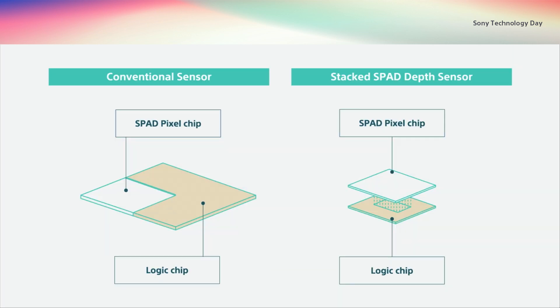Next, let's look at signal communication. Sony's SPAD depth sensor features a stacked structure, with a pixel chip on top and a logic chip with distance-measuring processing circuits below. This keeps the structure compact while boosting signal processing. Furthermore, Cu-Cu connections enable vertical connections to be made to every pixel, enhancing response times.